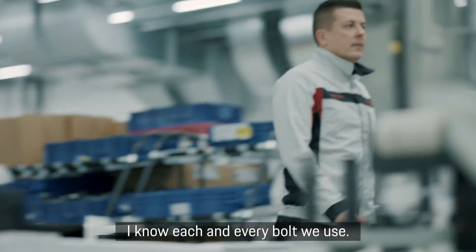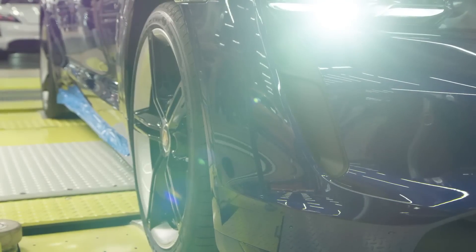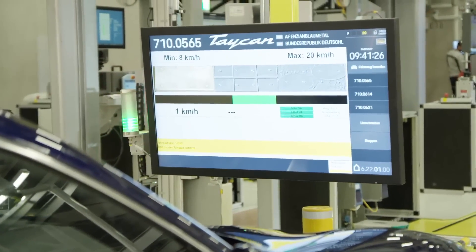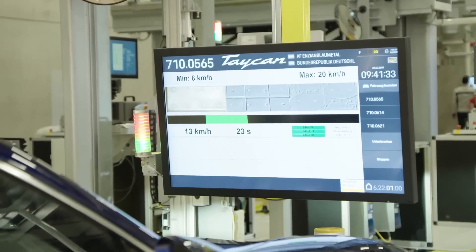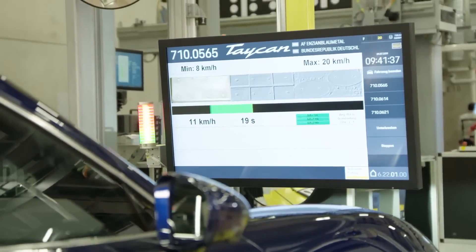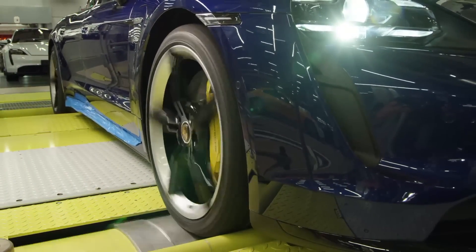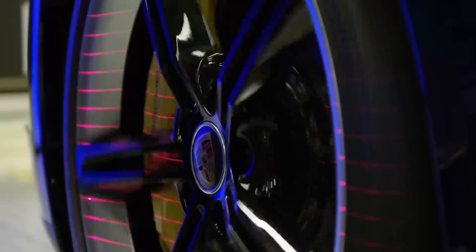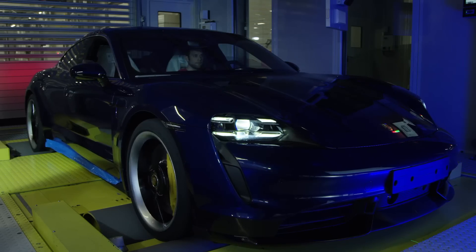While Porsche Taycan uses robotic arms for precise paint application, Xiaomi SU7 utilizes seven-axis painting robots for even and smooth paint surfaces. In terms of production capacity, the Xiaomi EV factory is capable of producing a new SU7 every 76 seconds, which appears higher than the Porsche Taycan factory, which emphasizes meticulous craftsmanship but may not achieve the same rapid production rates. Inspection methods also differ, with the SU7 factory focusing more on external UV light inspection.